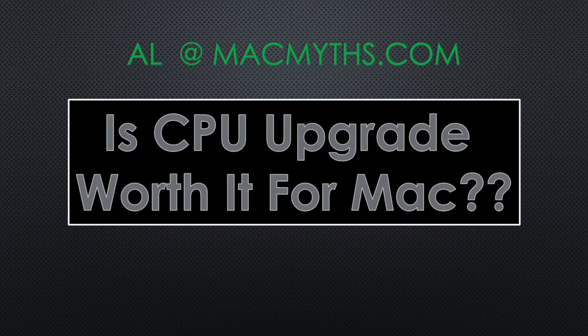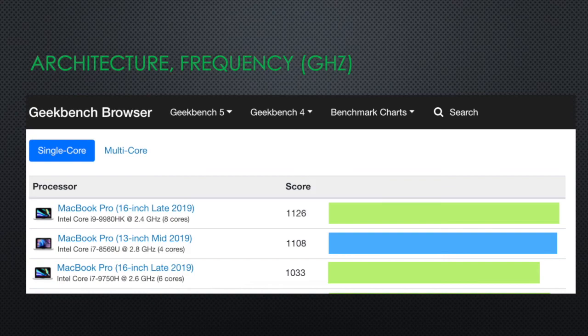I promise I will try not to be very technical, but the topic is technical in nature. So, what defines which CPU is more powerful? CPU performance depends on three things: architecture, clock speed or gigahertz, and the number of cores.